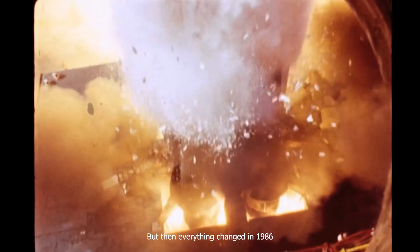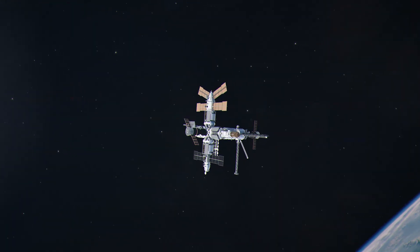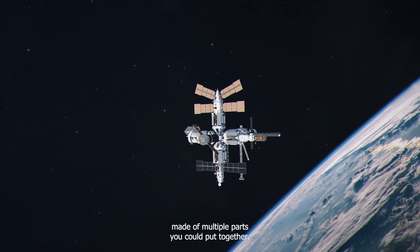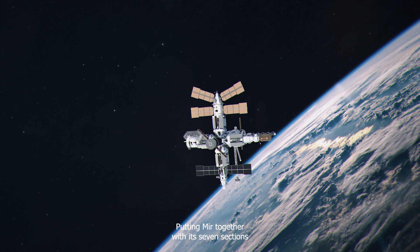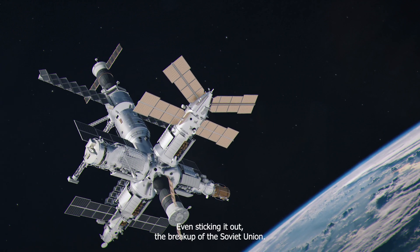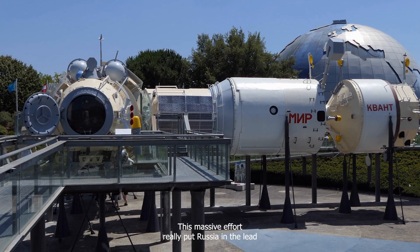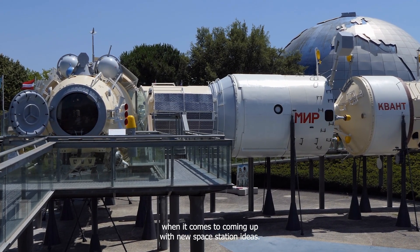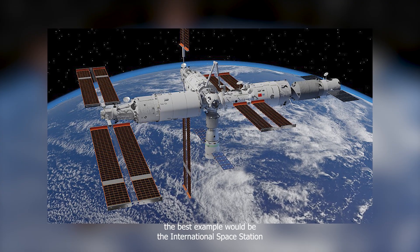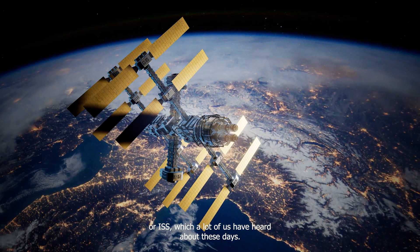Everything changed in 1986 when the Soviets showed off Mir — the first space station made of multiple parts you could put together. Putting Mir together with its seven sections was a huge task that took more than 10 years, even sticking it out through the breakup of the Soviet Union. This massive effort really put Russia in the lead when it comes to new space station ideas. If we compare Tiangong with the modern world, the best example would be the International Space Station, or ISS, which a lot of us have heard about.